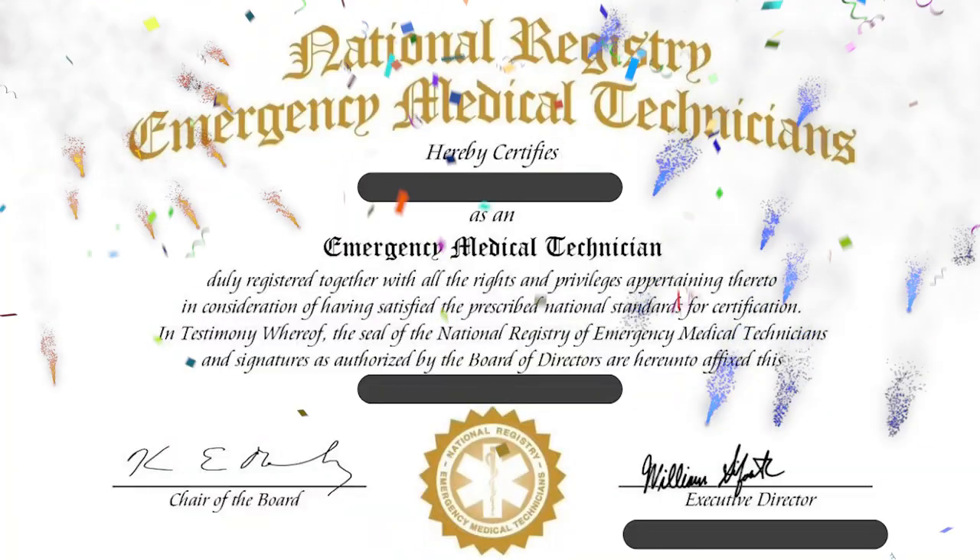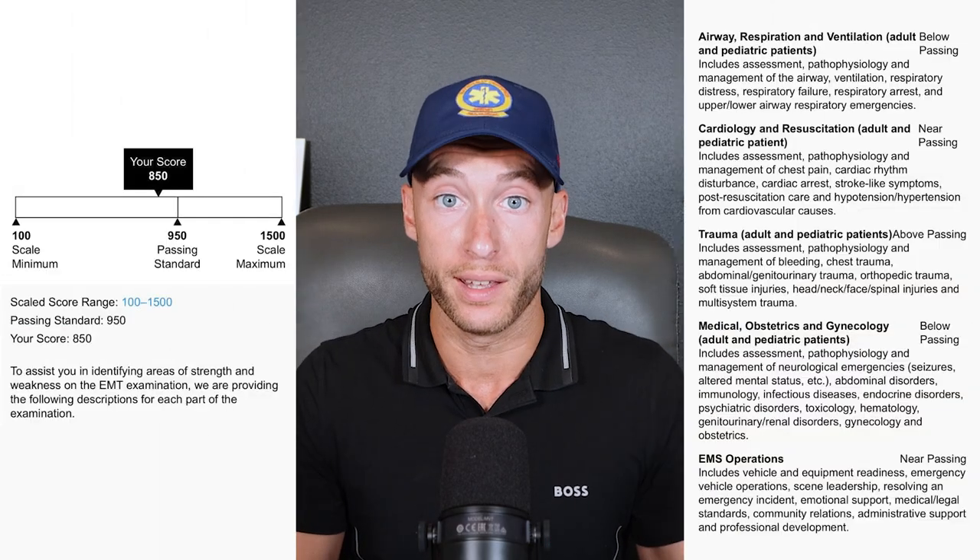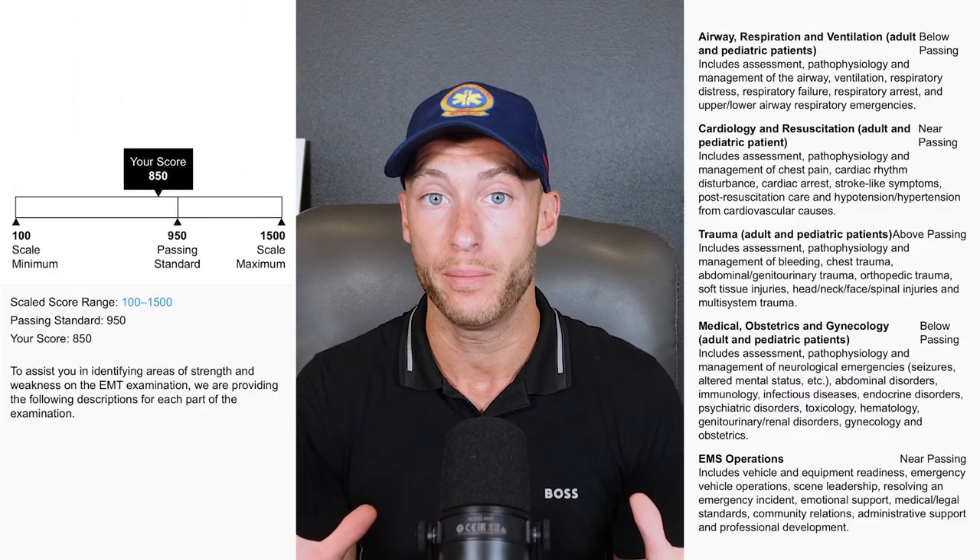Remember, you will not see any of these scoring reports if you pass. If you pass, all you'll see is a congratulations email with your certificate and your new credentials. If you get a failure, right now you'll receive both the old and new reports. Eventually it will just be the scaled score — that's what NREMT is saying. Personally, I think they should keep both to provide as much feedback as possible, and right now they are doing that.